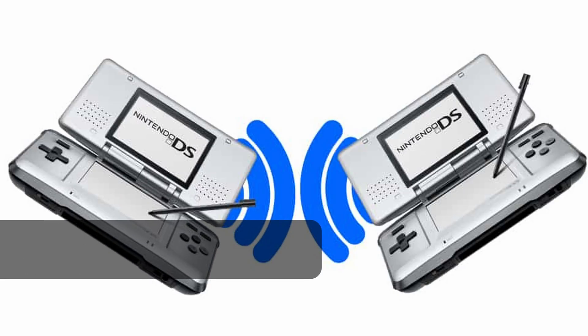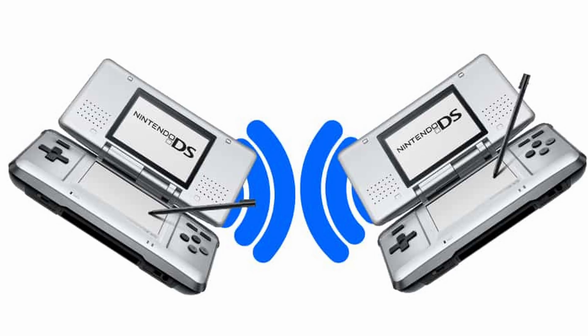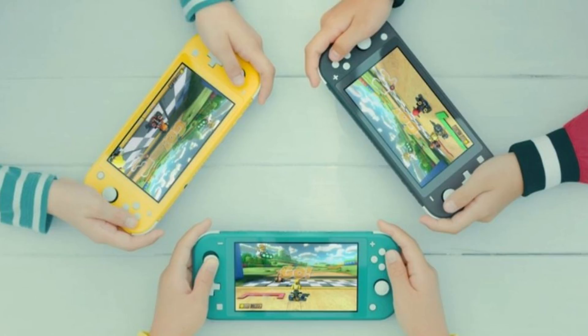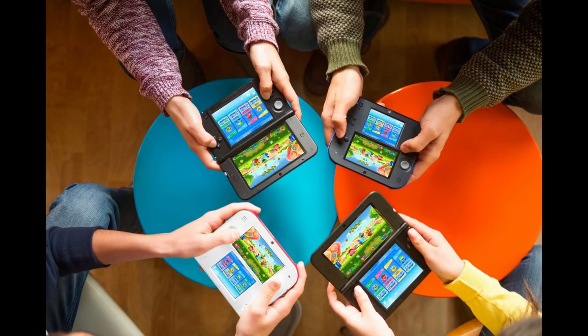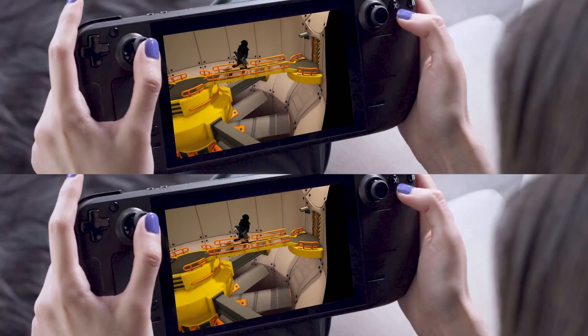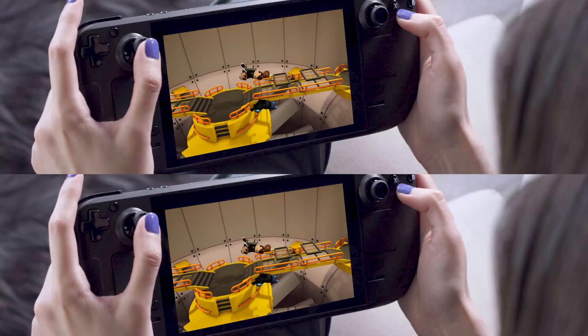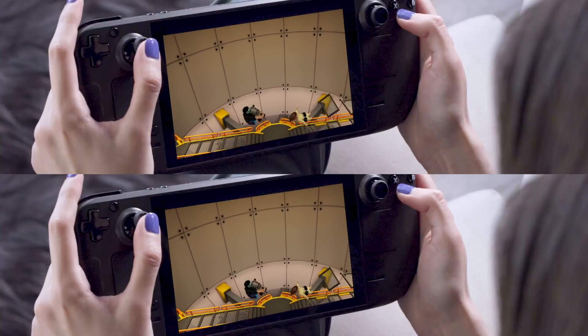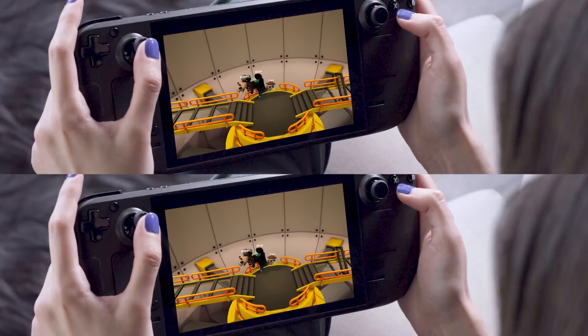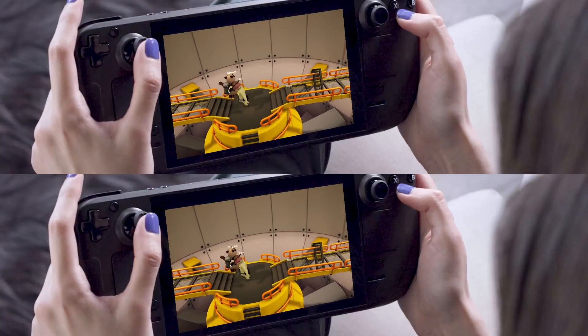Number 1: ad hoc local wireless multiplayer — something every handheld has had since the Nintendo DS and PSP. If two handhelds have the same game, they connect wirelessly with no routers, no mobile hotspots, nothing else required. Games would need to target this feature, but I believe developers would if it existed. You could even use Steam Remote Play Together over ad hoc with no internet required. It's a killer feature for any portable system — even Nintendo, known for being decades behind on online services, has ad hoc. Valve should take a page from Nintendo's book.